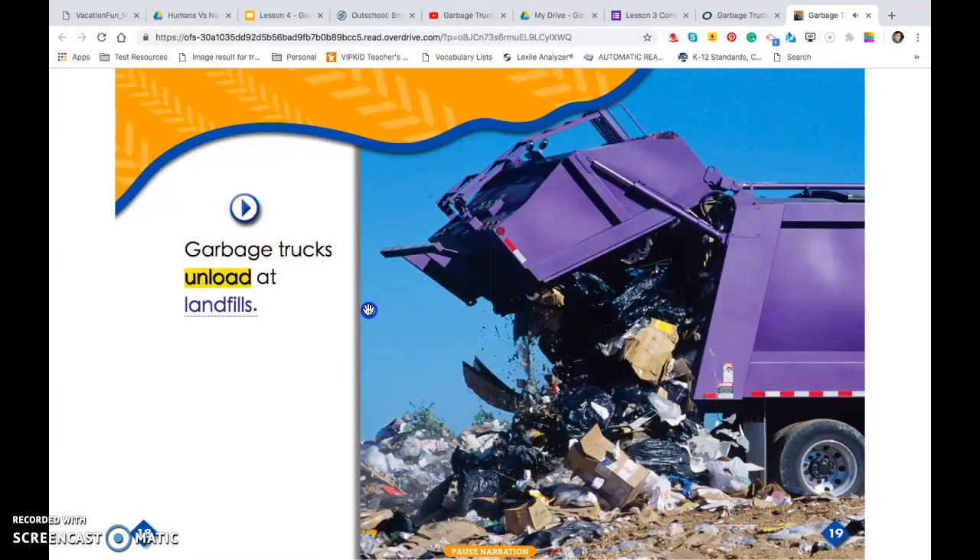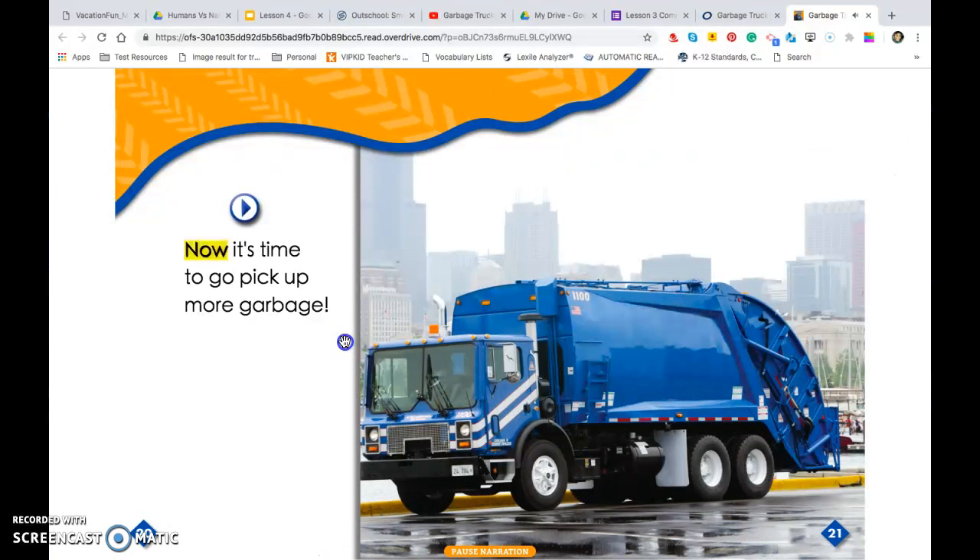Garbage trucks unload at landfills. Now it's time to go pick up more garbage.